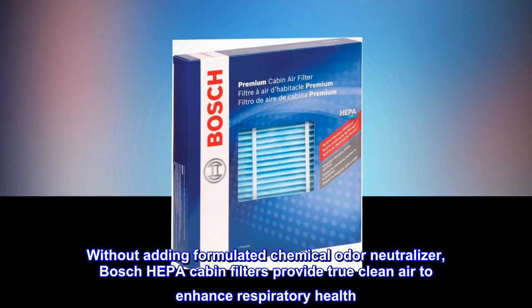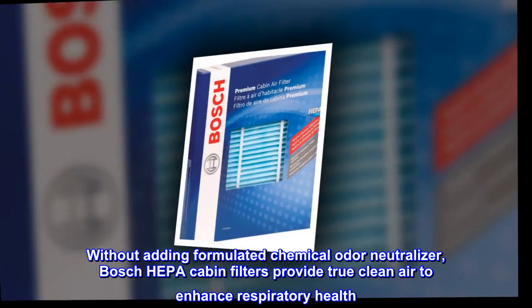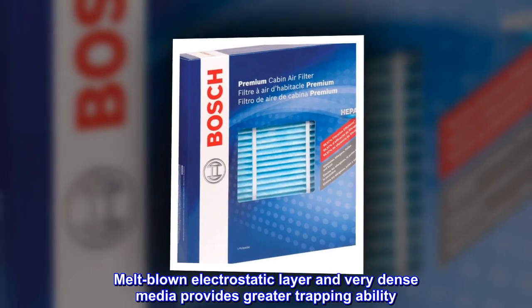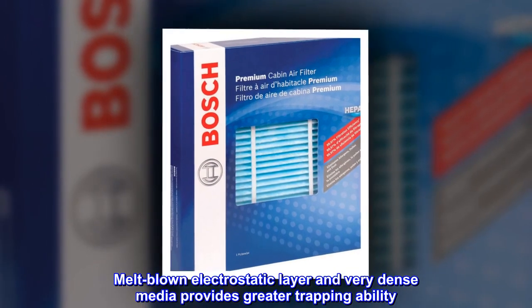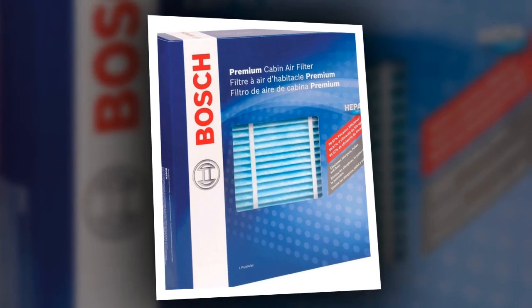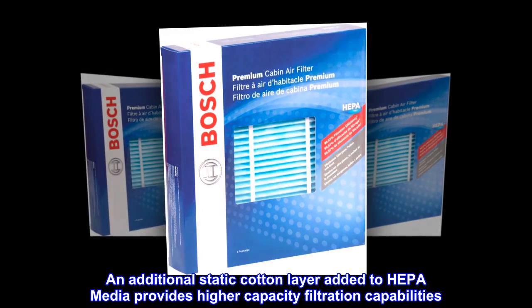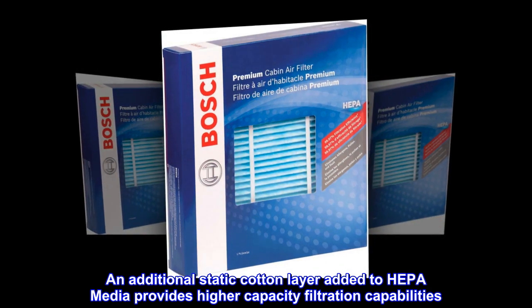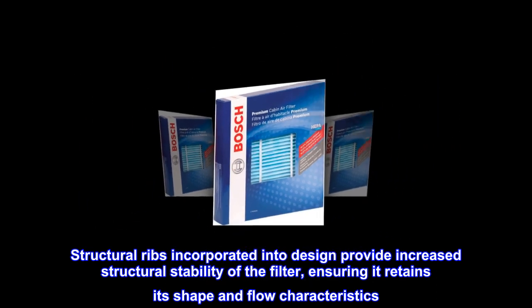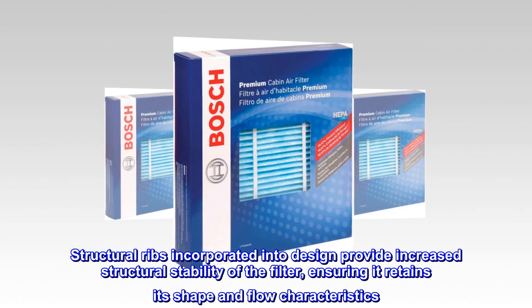Without adding a formulated chemical odor neutralizer, Bosch HEPA cabin filters provide true clean air to enhance respiratory health. A melt-blown electrostatic layer and very dense media provides greater trapping ability. An additional static cotton layer added to the HEPA media provides higher capacity filtration capabilities. Structural ribs incorporated into the design provide increased structural stability, ensuring the filter retains its shape and flow characteristics.